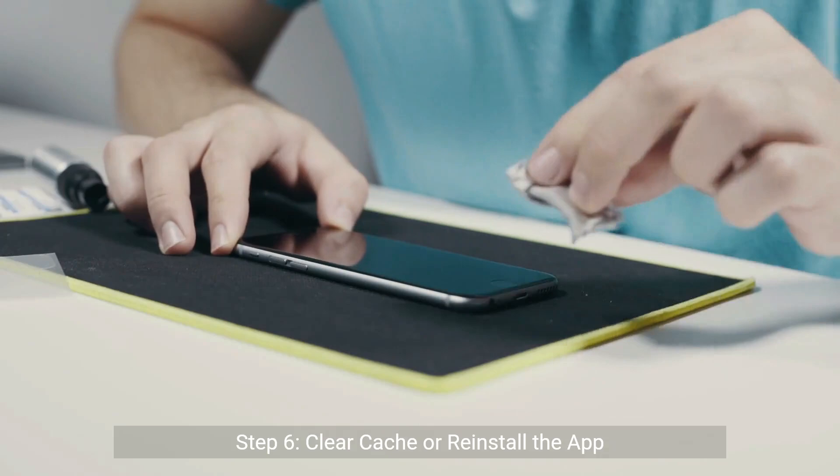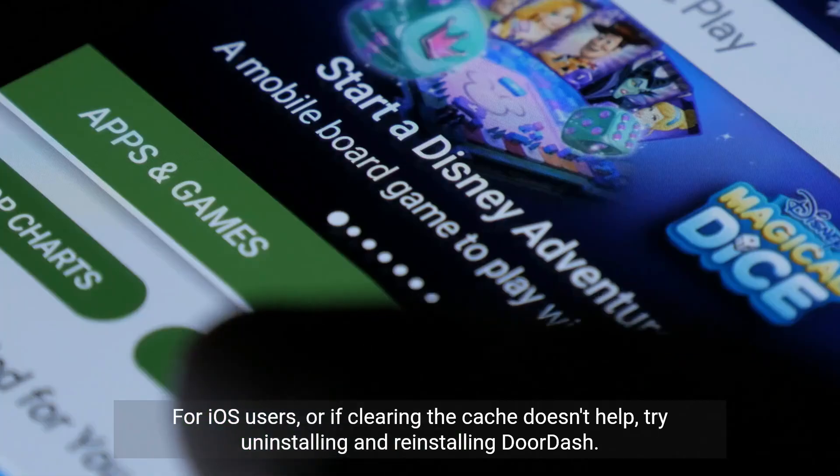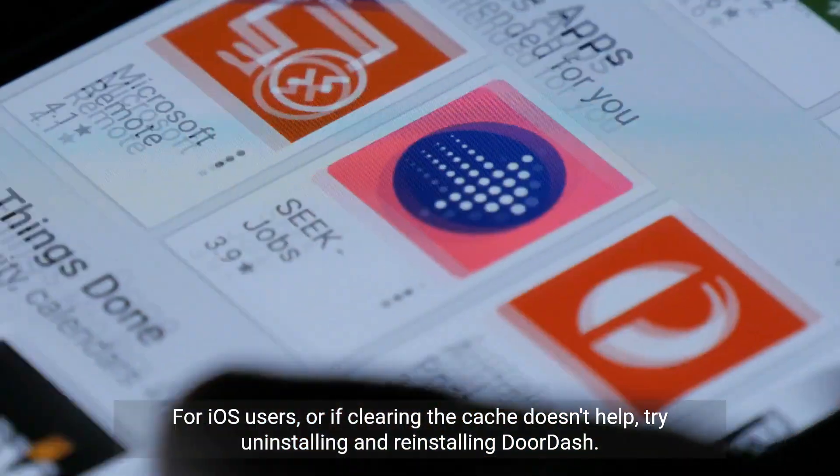Step six: clear cache or reinstall the app. If you're on Android, clear the app's cache. For iOS users, or if clearing the cache doesn't help, try uninstalling and reinstalling DoorDash.